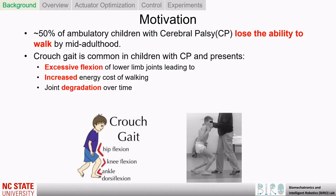Cerebral palsy, or CP, is reported as having the highest global rehabilitation burden among all chronic health conditions. CP has a fairly high prevalence while starting early in life along with its functional severity. Approximately 50% of ambulatory children with CP lose the ability to walk independently by mid-adulthood, leading to adverse health sequelae.